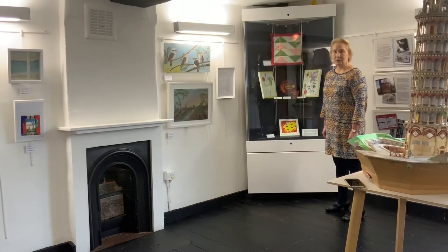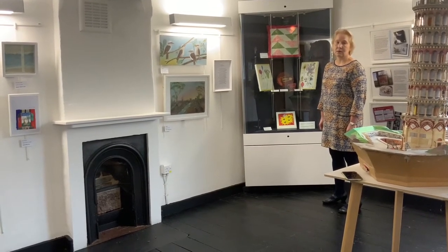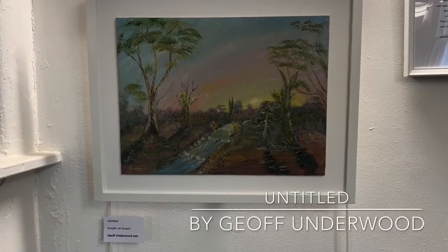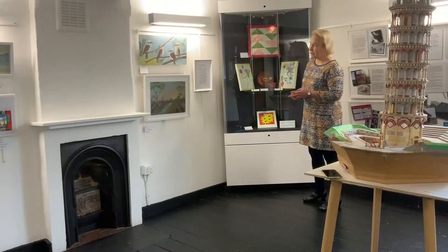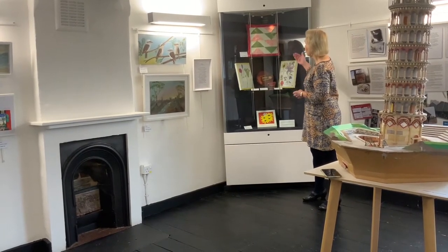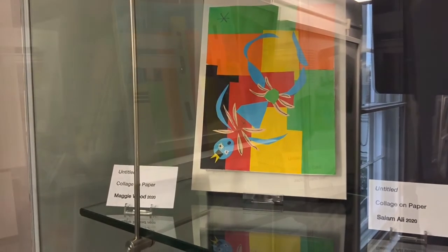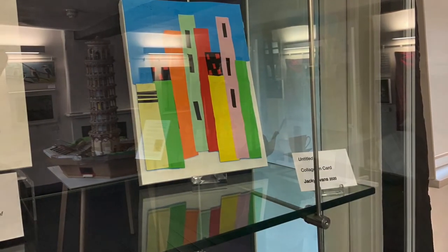The work on show reflects not just the range of projects that the members of Sutton South Hello have been working on, but also the wide range of materials that they've been working with. So we have paintings on show, this lovely patchwork cushion cover, botanical drawings, ceramics and collage. Here we have more of these lovely colourful works that were part of a Matisse cuttings project that they worked on together.